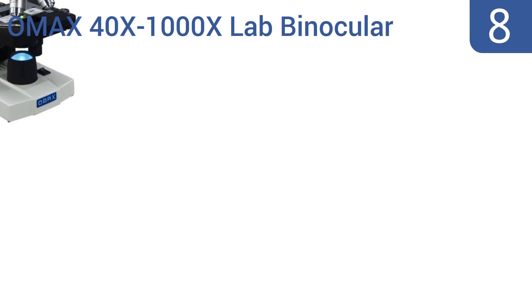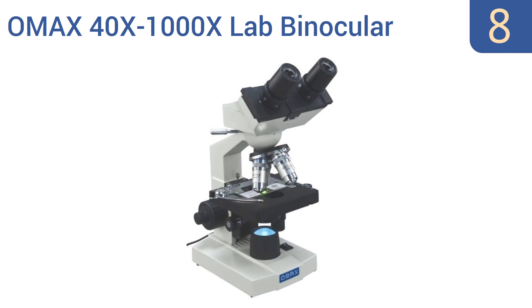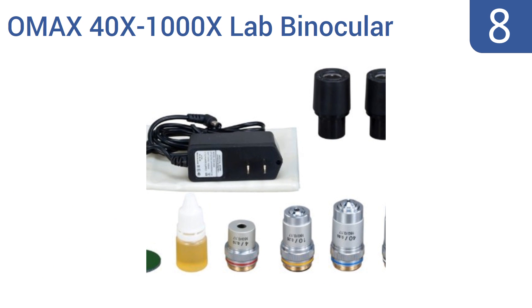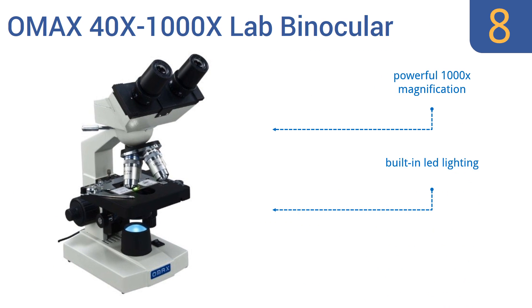Coming in at number 8 on our list, the OMAX 40x to 1000x lab binocular microscope enjoys a double-layer XY mechanical stage with scales and a revolving quadruple nosepiece. It includes an NA1.25 ABBY condenser with an iris diaphragm, allowing for excellent focus. It features a powerful 1000x magnification, built-in LED lighting, and a solid metal frame with an AC-DC adapter.